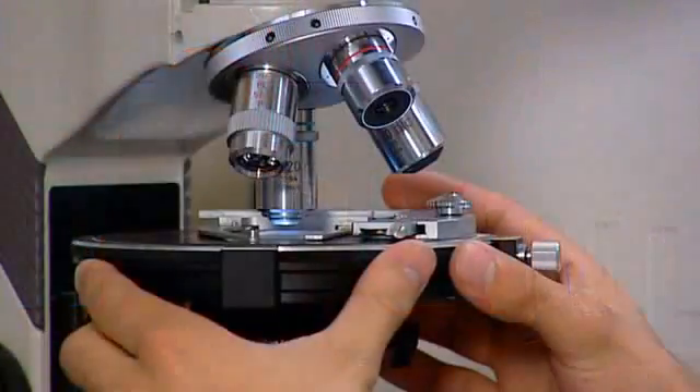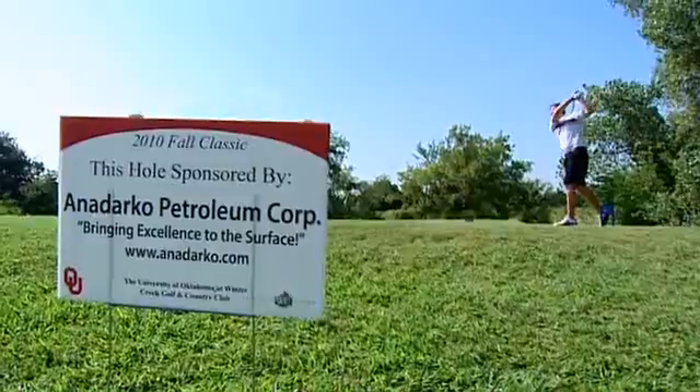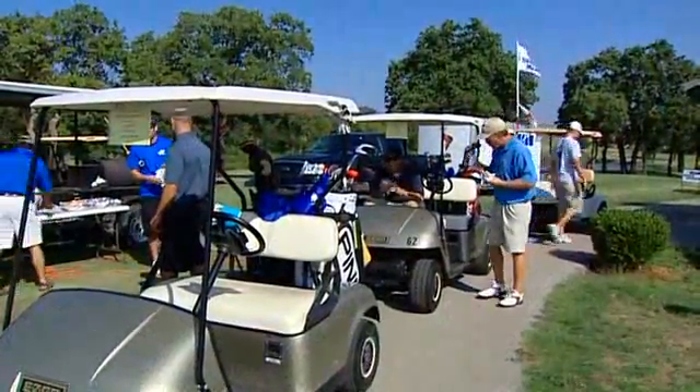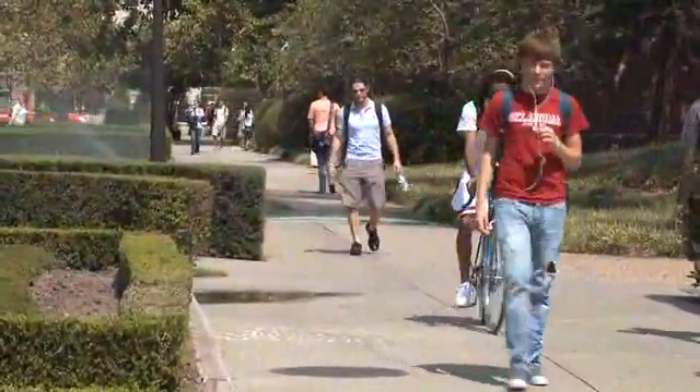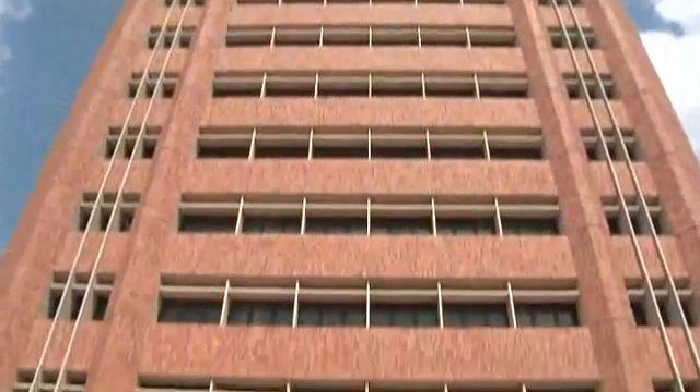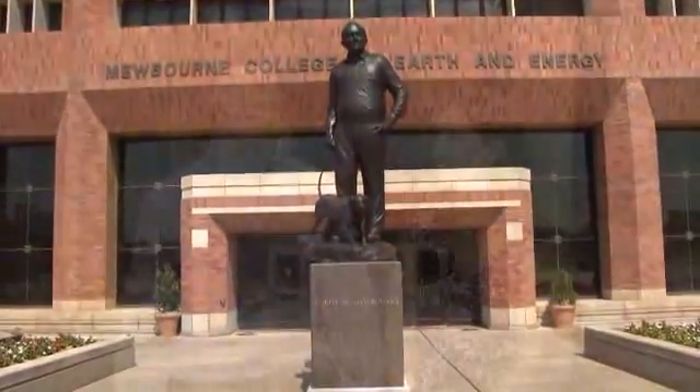From hands-on summer internships to everyday student life, students at the Mewborn School of Petroleum and Geological Engineering experience the great taste of college life in a great college town. Educating tomorrow's engineers, placing students in the world's energy corporations, and creating research that benefits energy needs for everyone are the reasons why the Mewborn School of Petroleum and Geological Engineering is forging the path into the 21st century.